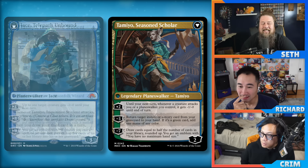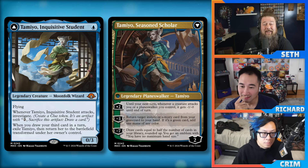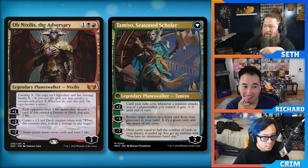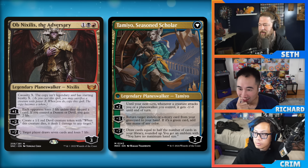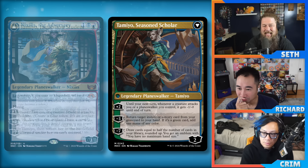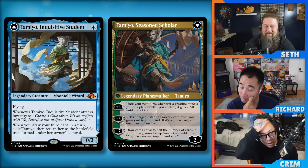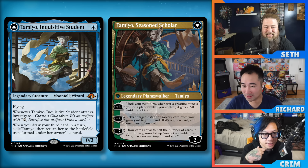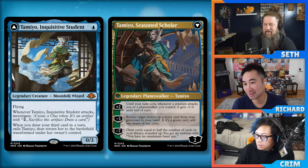On the other hand, remember Ob Nixilis? We said 'oh my god, two planeswalkers for three mana, this card is going to be the greatest planeswalker of all time,' and its abilities just kind of sucked. I'm going to say it's very good in Brainstorm formats. I also like that it blocks Monkey — a zero-three is actually not a bad defender on turn one. Although she's not a zero-four so she still gets bolted.